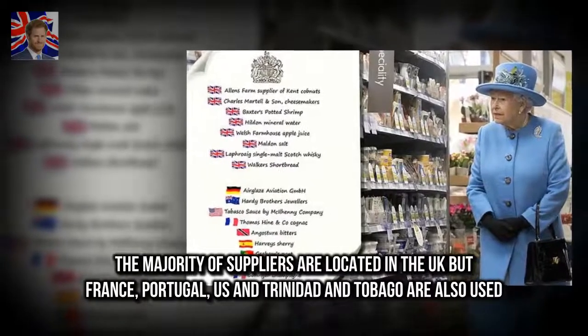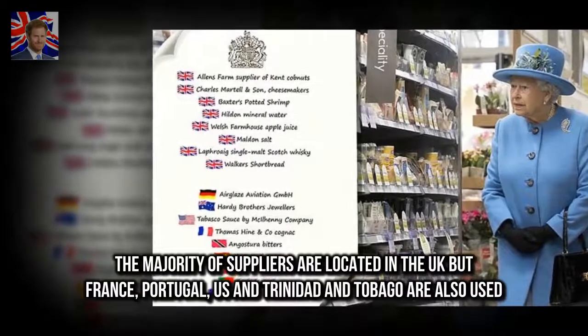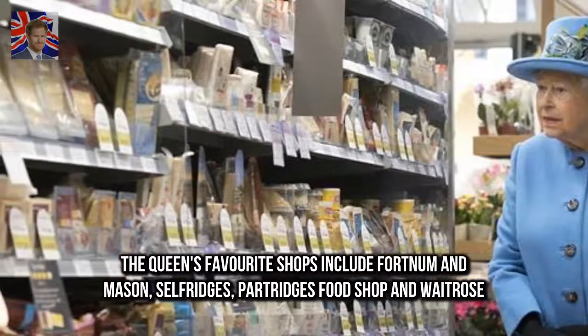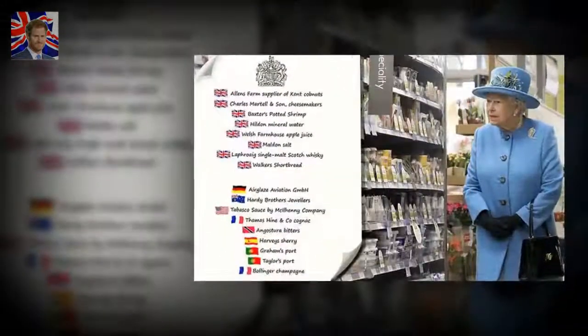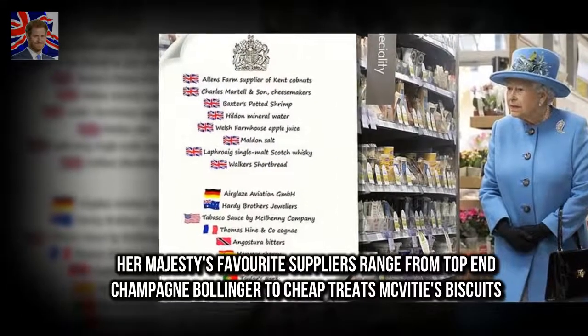The majority of suppliers are located in the UK, but France, Portugal, US and Trinidad and Tobago are also used. The Queen's favorite shops include Fortnum & Mason, Selfridges, Partridge's Foods Shop and Waitrose. Her Majesty's favorite suppliers range from top champagne bottlers to cheap treats like McVitie's Biscuits.